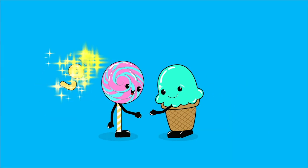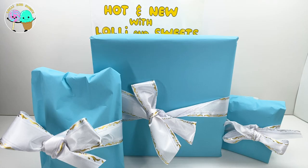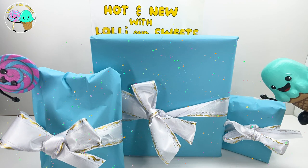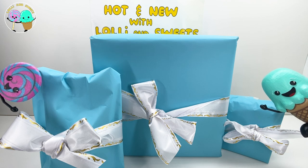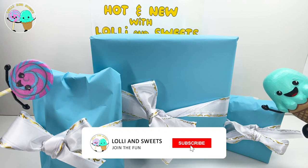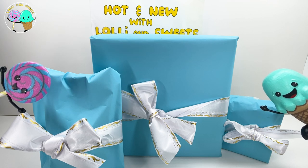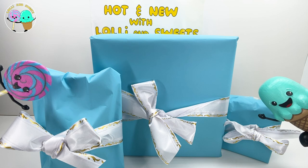It's time for Lollie and Sweets - Hot and New with Lollie and Sweets, Episode 11. Hi Lollie and Sweets and boys and girls! Welcome to this week's new episode of Hot and New with Lollie and Sweets, where we get to open up mystery packages with hot new toys inside! If you like opening up mystery packages and discovering new toys, make sure to hit that like button, share it with your friends, and don't forget to subscribe because we are putting up new episodes every week.